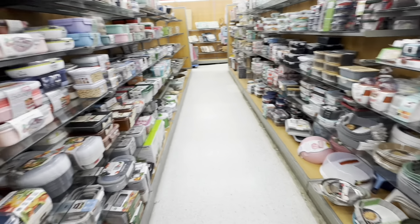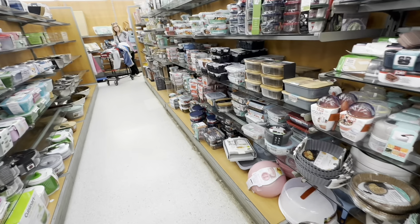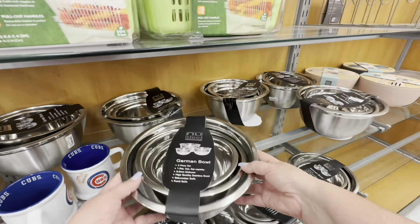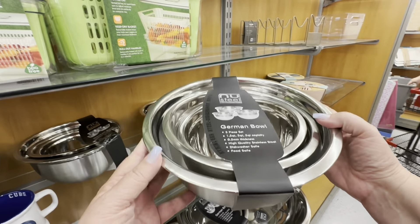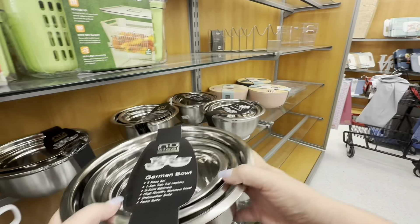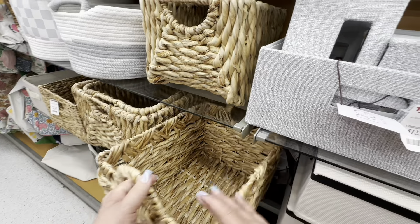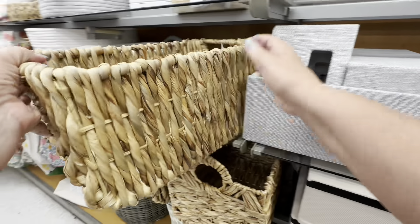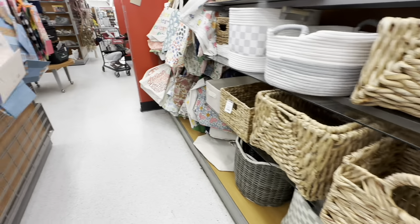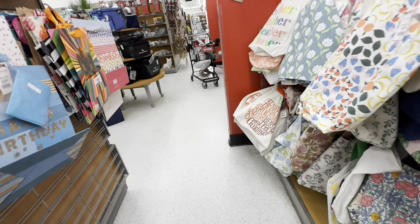Now I wanted to go down this container aisle because I saw a lot of things I could use — a lot of container ideas. I saw this bowl set — I had a 10-piece bowl set like this that I sold at a yard sale and I regret it now. And they had these big storage containers, but they're pretty. The storage doesn't have to be ugly, it can be very decorative and very pretty. TJ Maxx shows that.